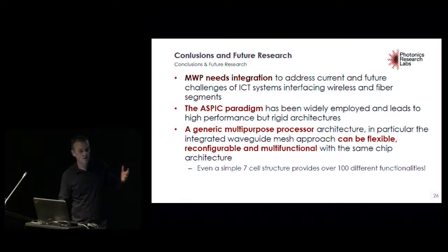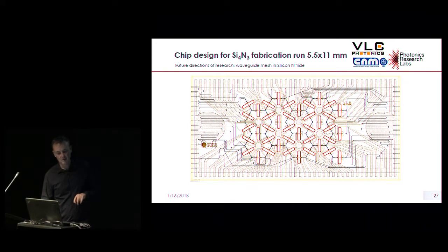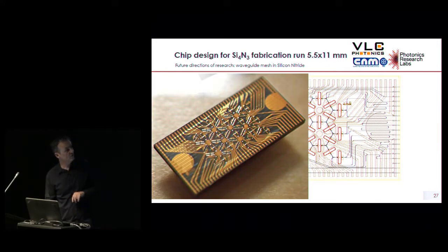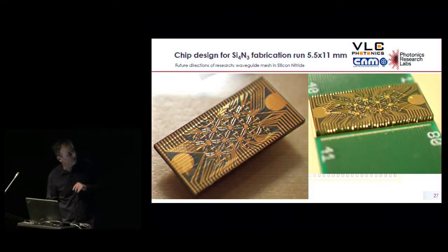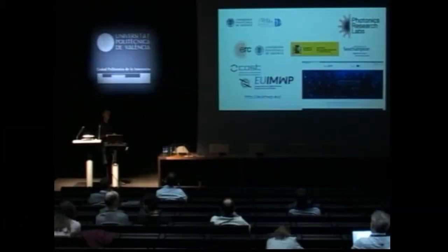Of course, there is more work to be done. Losses are an important issue, so one alternative is to move to another platform that allows lower losses, like silicon nitride. We have a preliminary silicon nitride design fabricated under the VLC and CNM silicon nitride fabrication platform. The chip has been delivered, wired, and is ready for characterization — you can see the hexagonal cells clearly. I'll now conclude my talk and thank the supporting institutions, and draw your attention to a new Network of Excellence that will address integrated microwave photonics specifically.